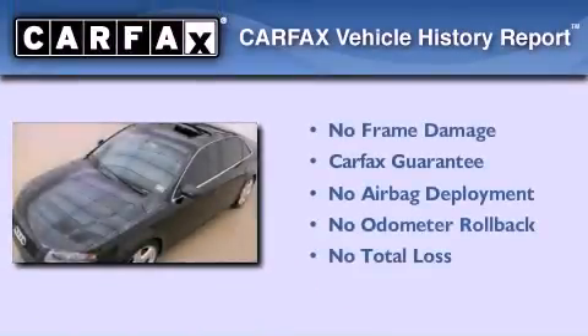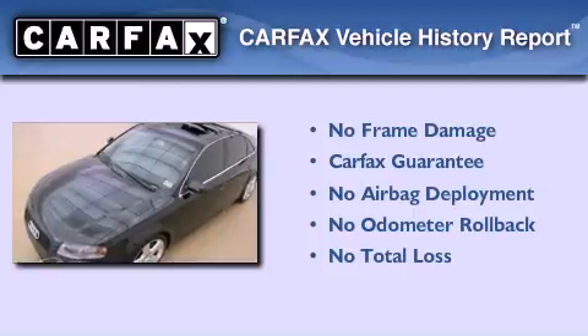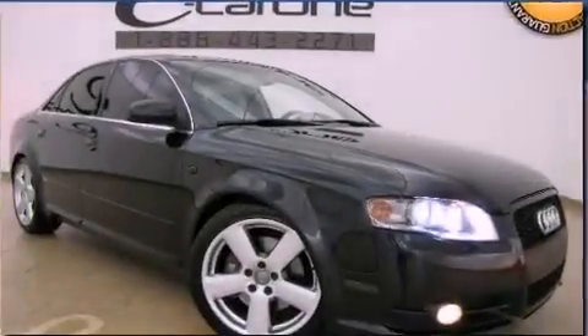Not to mention that this Audi qualifies for the Carfax buyback guarantee. Contact us today to arrange your test drive.